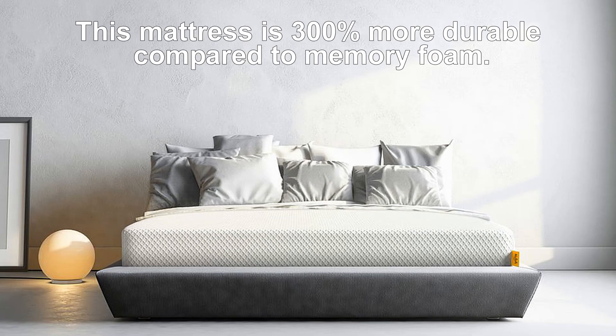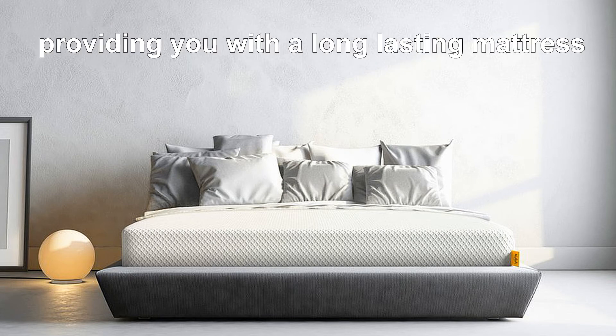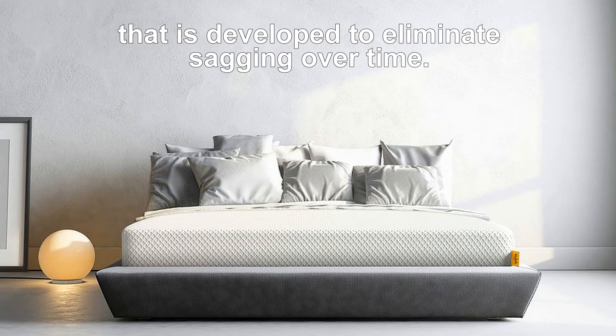This mattress is 300% more durable compared to memory foam. Its high-resilience foam is proven to be much more durable than memory foam, providing you with a long-lasting mattress that is developed to eliminate sagging over time.